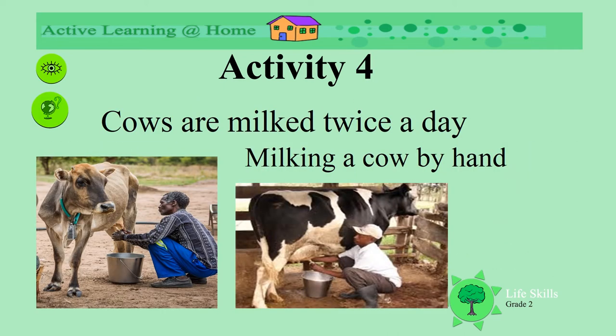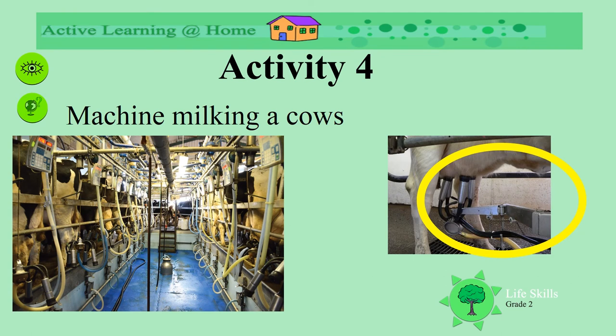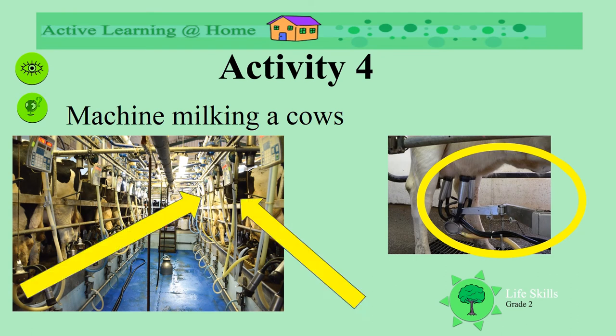Cows are milked twice a day. Why do you think they milk them twice a day? Here we see men milking the cows by hand. Can you see how they squirt the milk into the buckets? On farms that are really big, cows are milked by machines. The machines are pushed onto their udders. In these farms there are big sheds where lots of cows can fit at a time to be milked. Why do you think we need big sheds of cows?